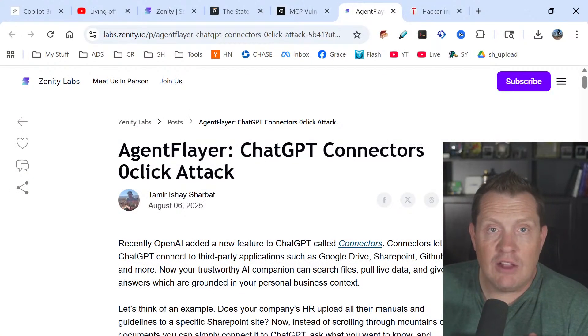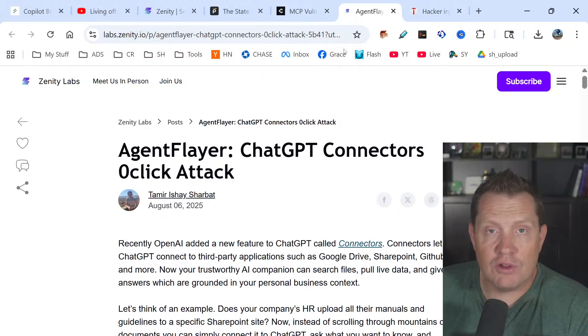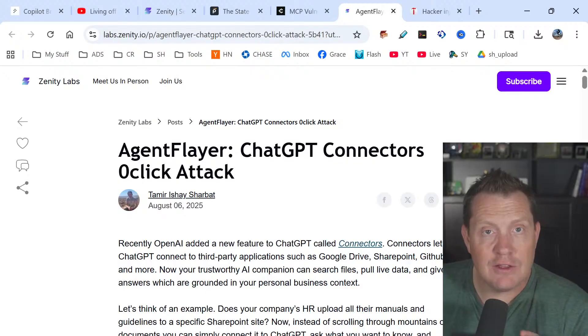Researchers at Black Hat revealed AgentFlare, a devastating exploit targeting OpenAI's ChatGPT connectors that enables attackers to steal sensitive data without any user interaction. The attack works by embedding hidden instructions into a poisoned document — it can come into your organization even just by email. Because the AI is reading your email, it grabs the poisoned document and gains root access to your network and all your systems. Even a simple command like 'summarize this document' triggers the hidden payload, causing ChatGPT to search connected services and exploit credentials and API keys. Stolen data gets exfiltrated through image rendering requests via Markdown. Any resource connected to ChatGPT — Google Drive, SharePoint, OneDrive, GitHub — can be targeted for data exfiltration.